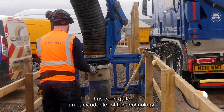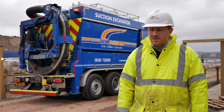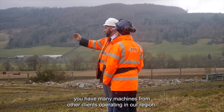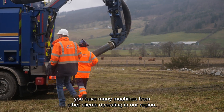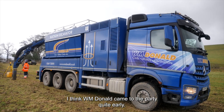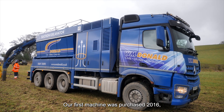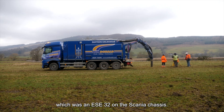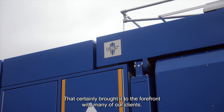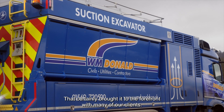The north of Scotland has been quite an early adopter of this technology. In fact, you have many machines from other clients operating in our region. I think WM Donald came to the party quite early. Our first machine was purchased in 2016, which was the ESE32 on the Scania chassis. That certainly brought it to the forefront with many of our clients.